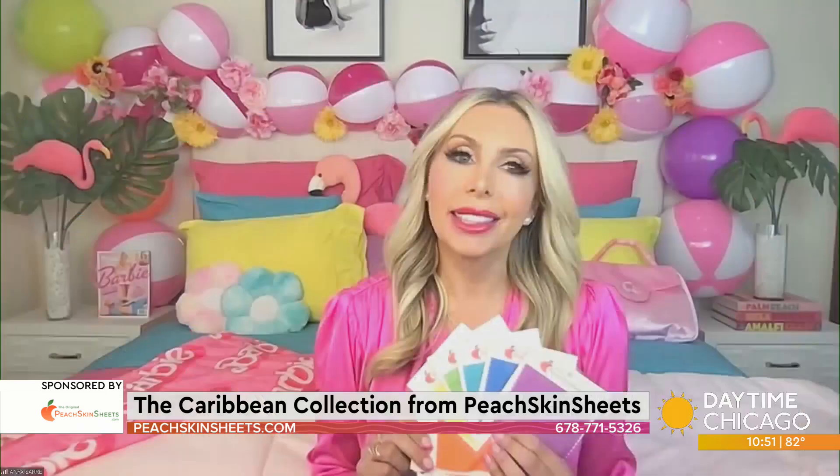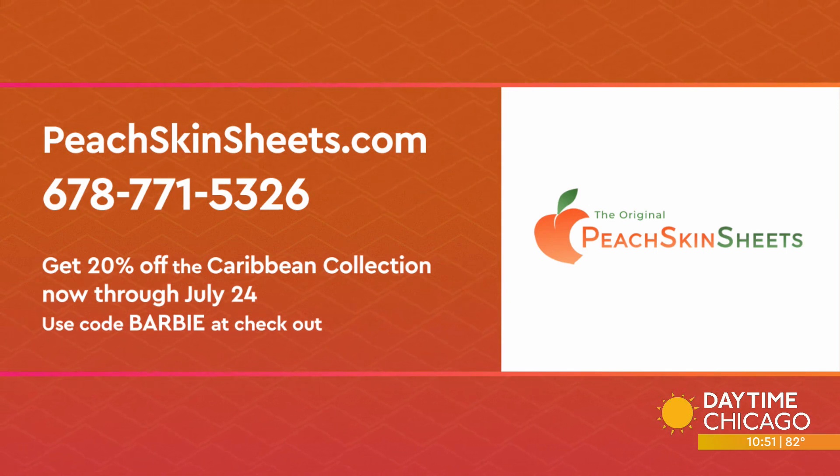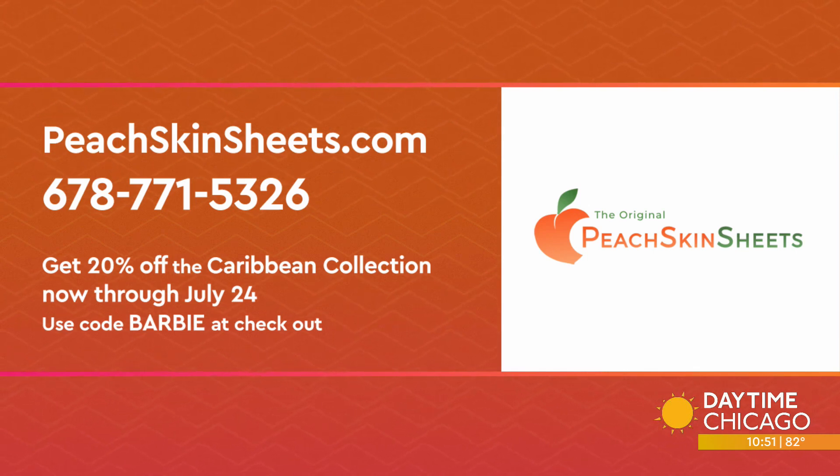That is such an Instagrammable moment — all those beautiful colors. Anya, thank you. You can use code BARBIE for 20% off this new collection at Peach Skin Sheets through July 24th, so you've got to get on it now. Get some Caribbean loveliness in your life. For more information and to check out the new Caribbean collection, visit PeachSkinSheets.com or call the customer service number on your screen. Use code BARBIE at checkout to receive 20% off through July 24th.